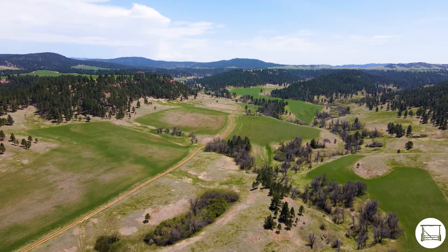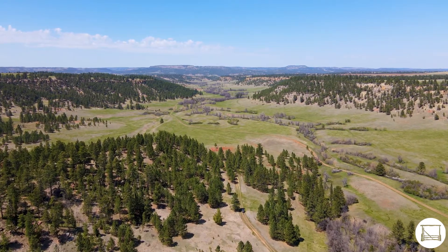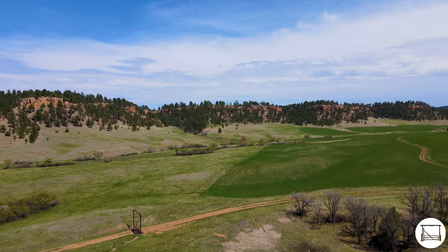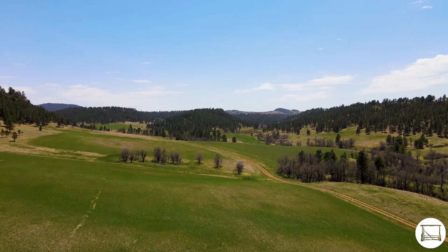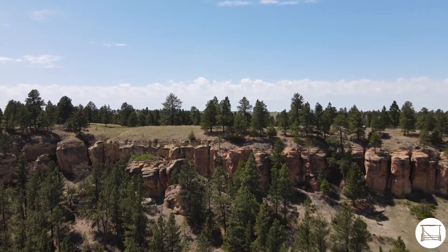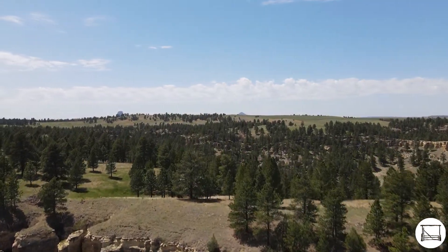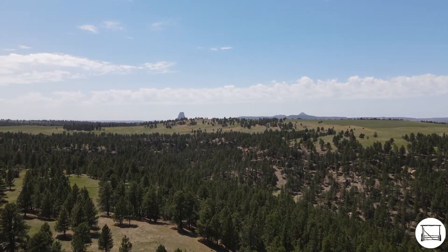A well-maintained county road ending at the property gate offers easy and convenient accessibility year-round. Upon entering Solitude Ranch, you will discover a paradise of spectacular scenery, diversified terrain, and open meadows consisting of various food sources such as alfalfa, grains, and other nutritious grass varieties for wildlife and domestic stock.